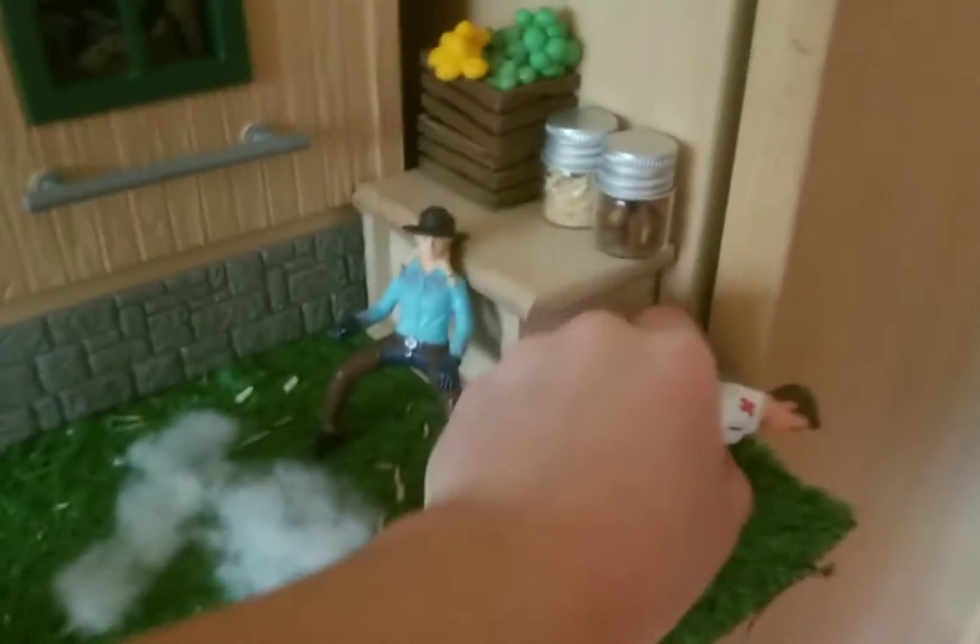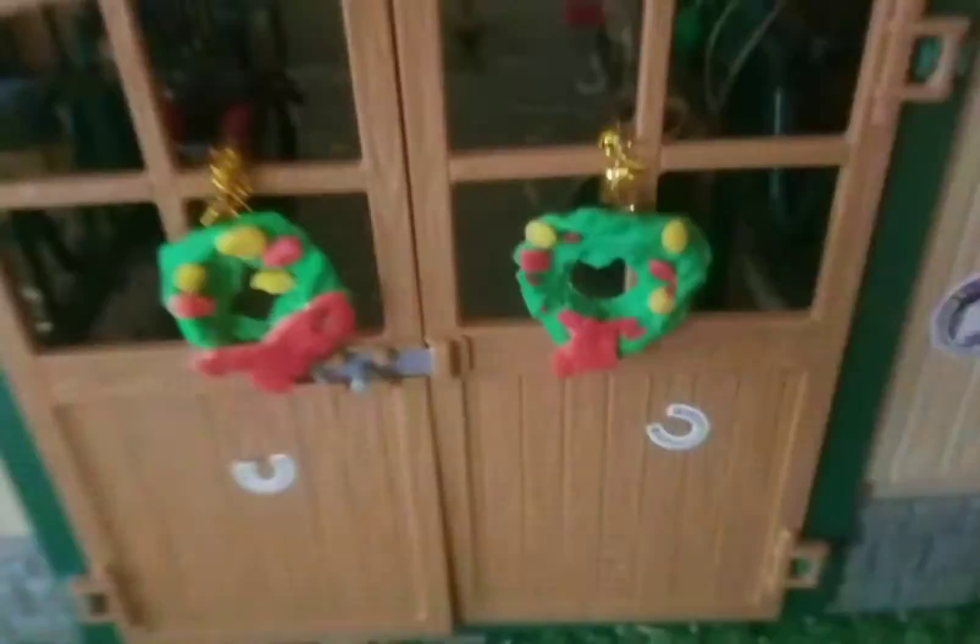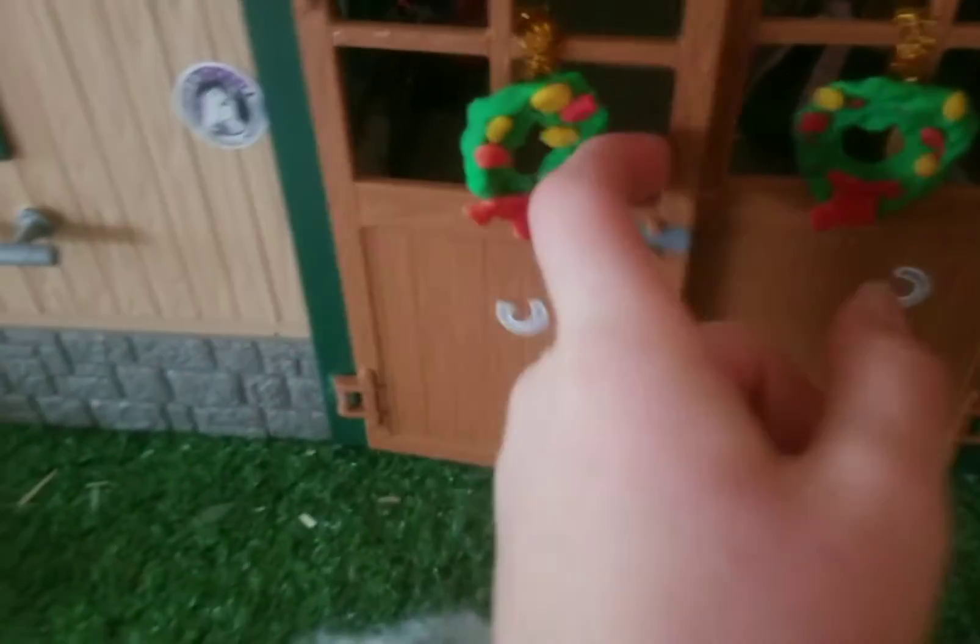I'm going to take these and put him over here. I don't really know how to do this, but yeah. Oh wait, there's a little pumpkin right here that I need to put over here.